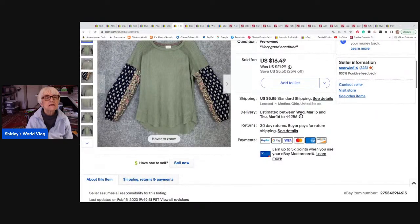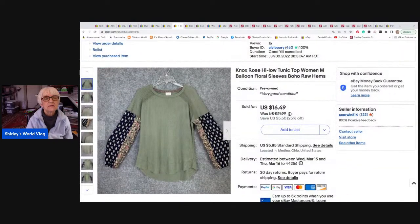This is a Knox Rose item — I sell a lot of that brand. I sold it at a lower price than I wanted to; they offered thirteen dollars and nineteen cents, which was a strange offer, but I took it. It went to Vancouver, Washington, and they paid shipping. It had balloon sleeves and a pretty high-low hem.